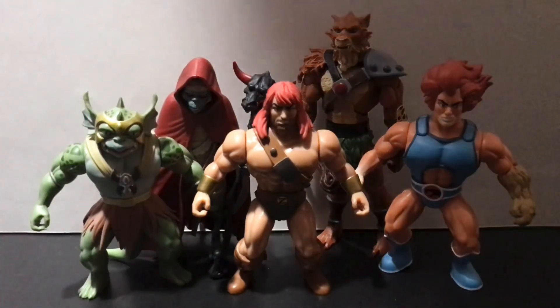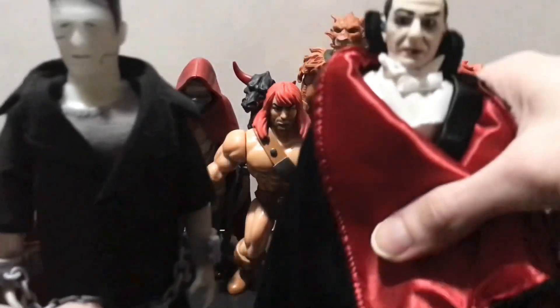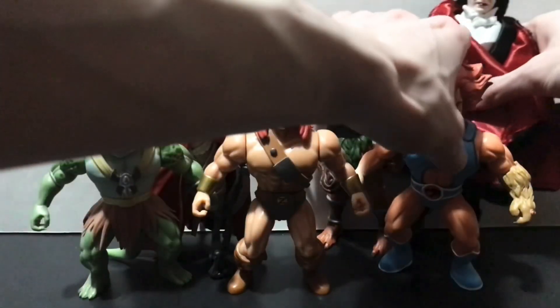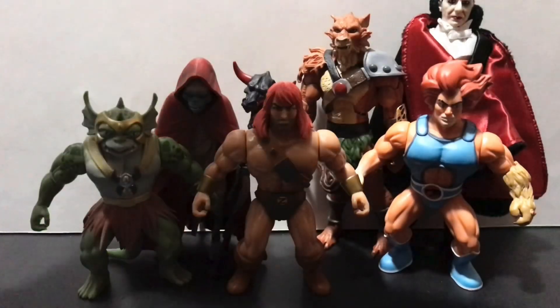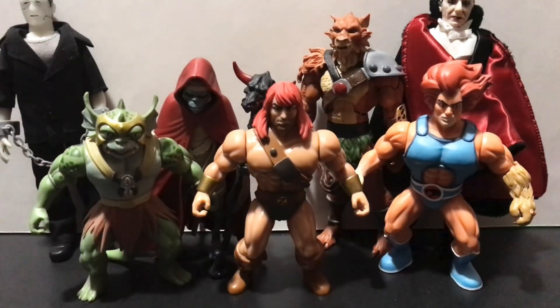We got the Glow-in-the-Dark Frankenstein and the Red Cape Bela Lugosi Dracula. Really nice little batch of stuff for your boy today. Especially since nobody wants to ship me the stuff I paid for — Animal Warriors and Four Horsemen are just sitting on all my money, not sending me my stuff, so that's cool. I'm going to bitch about that until they send it.